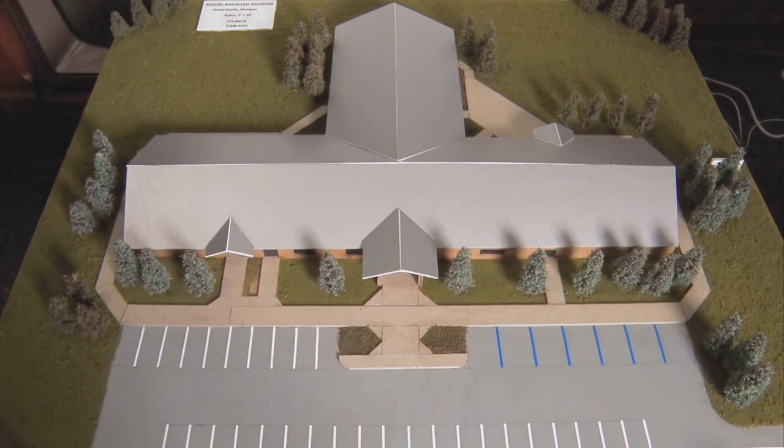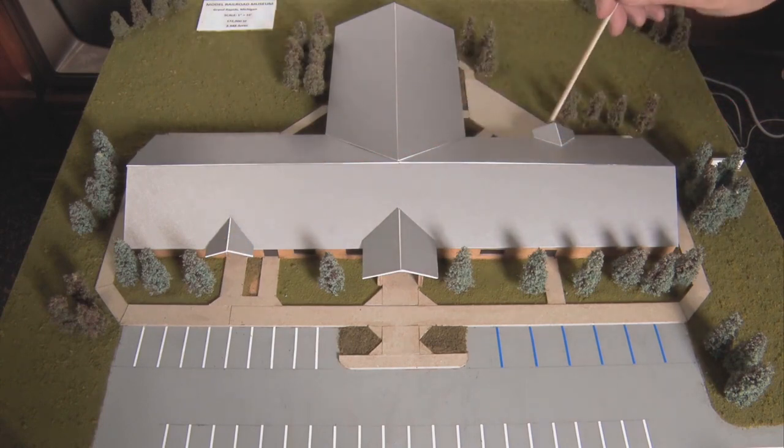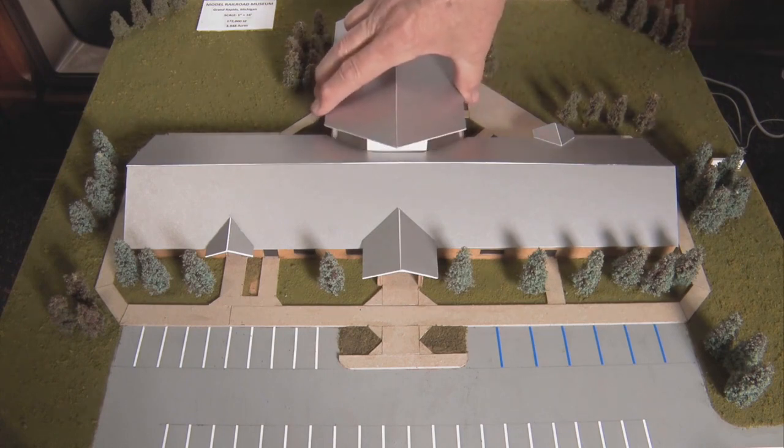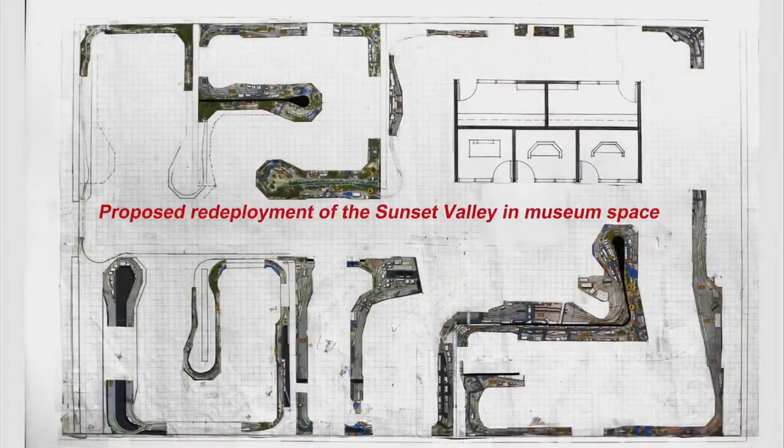The proposed Grand Rapids Model Railroad Museum will be about 24,000 square feet. They wanted to keep it one story — no stairways, no elevators, no steps, no ramps — just as simple as possible. The design is basically a simple T-shape with the main entrance centered on the front elevation. The Sunset Valley will be located in approximately 7,600 square feet, which will allow for wide public aisles of approximately 8 feet wide so that people aren't bumping into each other.